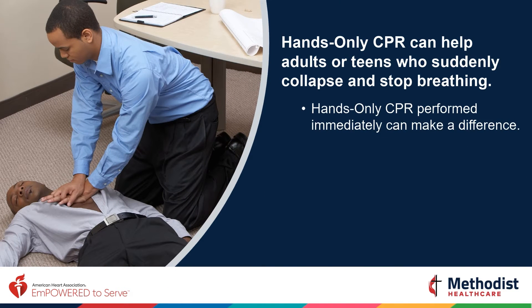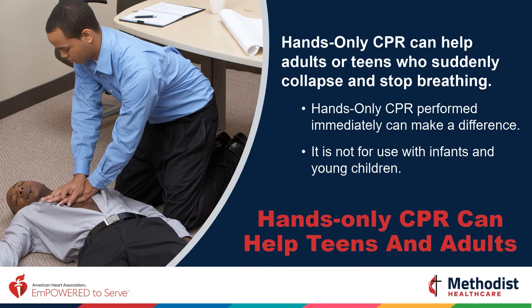Hands-only CPR should only be administered on adults or teens who suddenly collapse and stop breathing. It is not for use with infants and young children. Traditional CPR needs to be used with babies and small children.